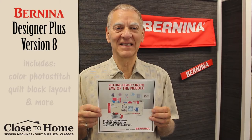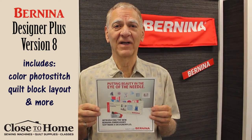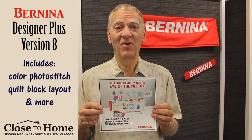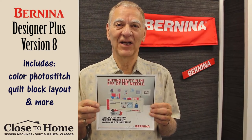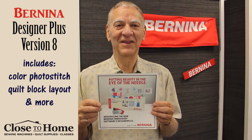Hi, this is Ron again from the Glastonbury store. Before I promote the Bernina software, I would like to encourage Mark and Paul to start doing some videos, because I think you'd rather see the young, good-looking, handsome guys rather than the old guy.